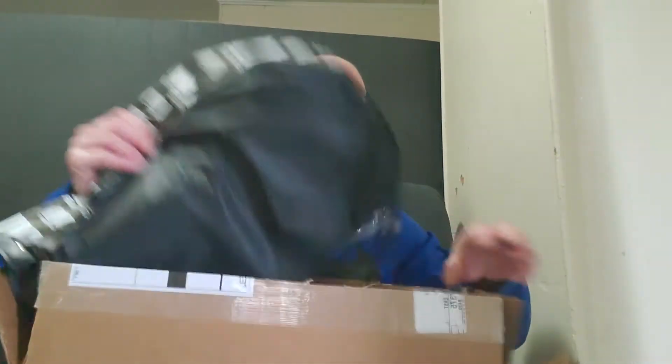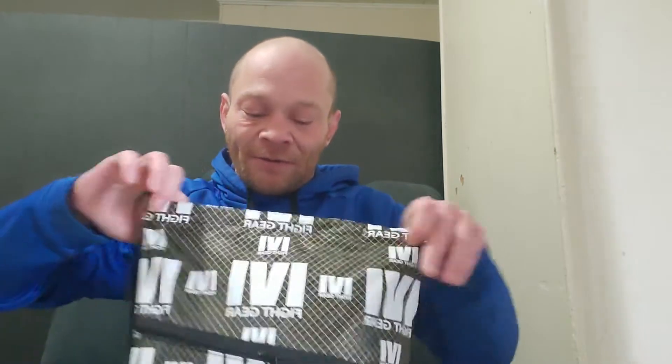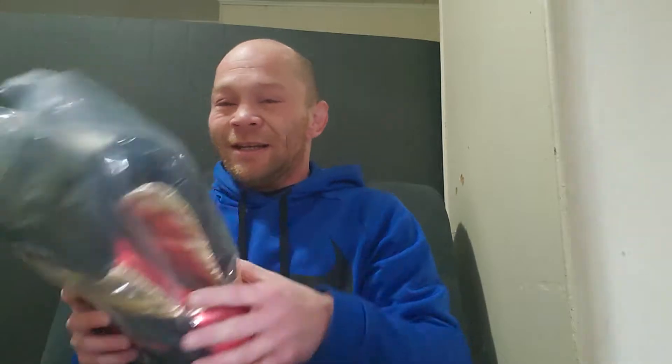Now, last but not least, the custom 1v1 boxing gloves. Oh my god, these look fantastic.